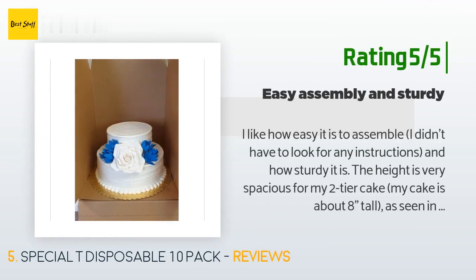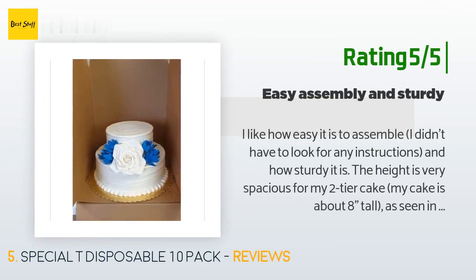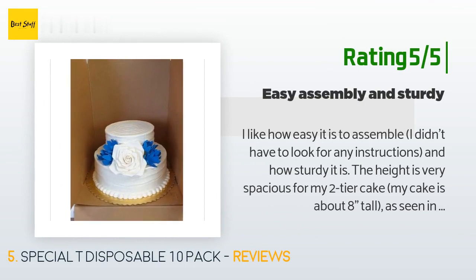Another happy customer said: I like how easy it is to assemble — I didn't have to look for any instructions — and how sturdy it is. The height is very spacious for my two-tier cake, which is about eight inches tall. The width and depth is just right with my 12-inch cake board. I also love how there are handles to carry the box. Would recommend.